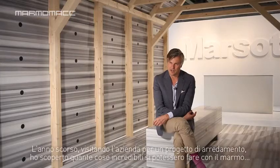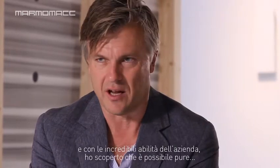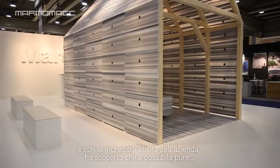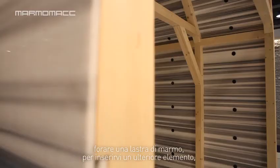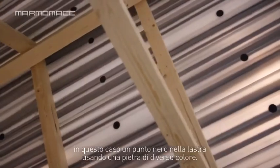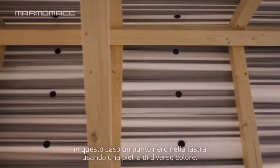I did a project last year when we tried to refine marble and make furniture out of it. I went to the factory, which is a beautiful place, and the craftsmanship is amazing. There I discovered what you can do with marble — which is a lot. I also discovered that you can actually drill a hole in a sheet of marble and put, as in this case, a black dot into it using another color of stone.